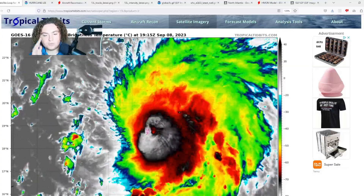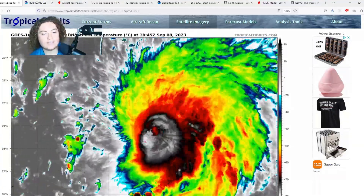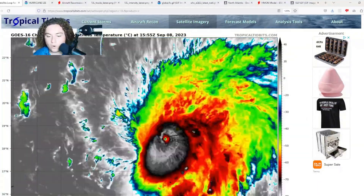What is up, weather enthusiasts! I'm your host Pat's Path Predictor. Let's get right into the weather. Here's the situation we have for you, ladies and gentlemen: Hurricane Lee is still a major Category 4 hurricane.